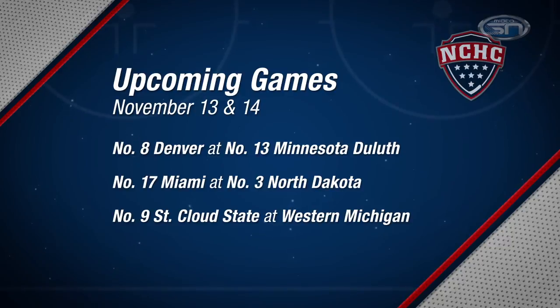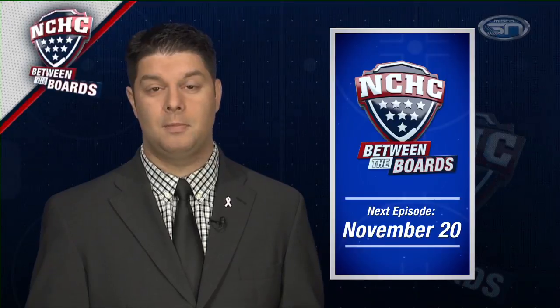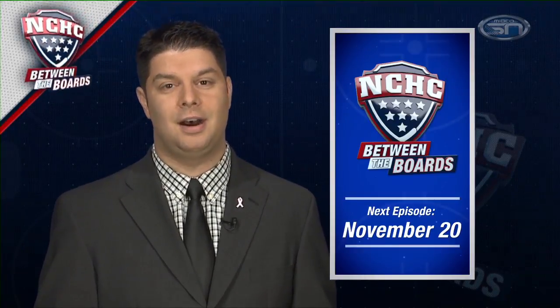Other games coming up this weekend — all NCHC action starting tonight. It's No. 17 Miami at No. 3 North Dakota. If you're looking for a couple of good freshmen to watch, a pair of first-round NHL draft picks go head-to-head between Miami's Jack Roslevic and North Dakota's Brock Besser. That should be a fun showdown at Ralph Engelstad Arena. Elsewhere, it's No. 9 St. Cloud State at Western Michigan. St. Cloud State coming off a bye with strong goaltending led by Charlie Lindgren — he will not make it easy for the Broncos to score. Western Michigan notched just two goals against Miami last weekend. Could be a defensive showdown in Kalamazoo. Enjoy the games this weekend, everybody — we'll see you next week on NCHC Between the Boards.